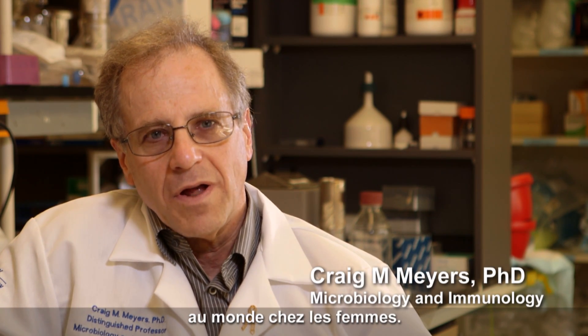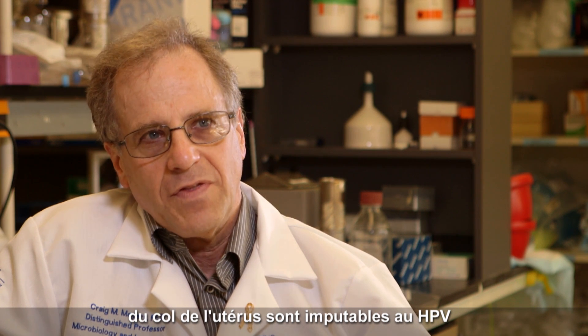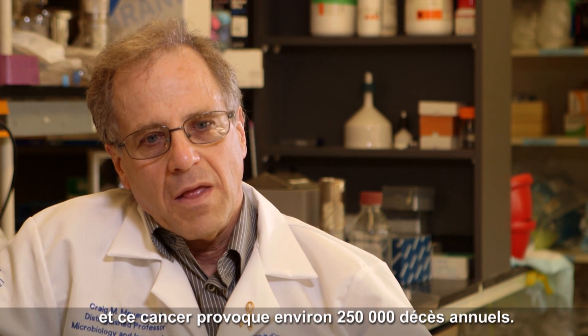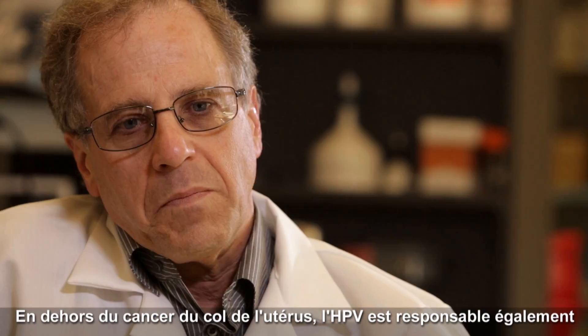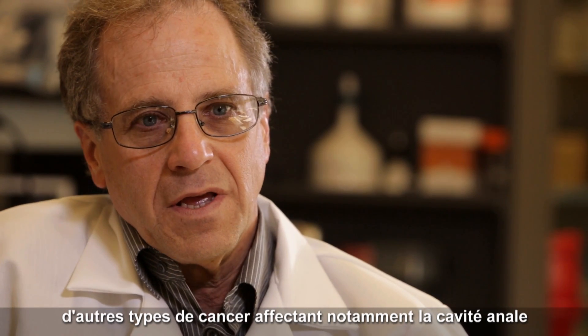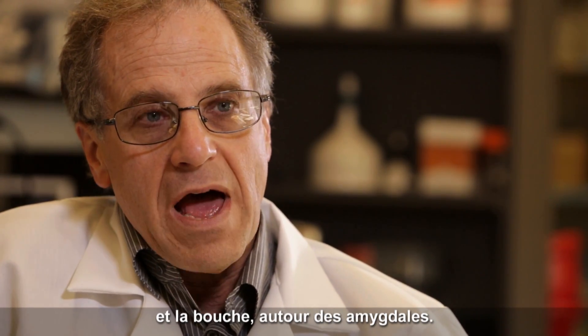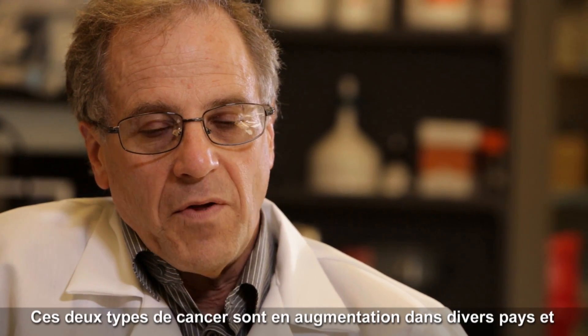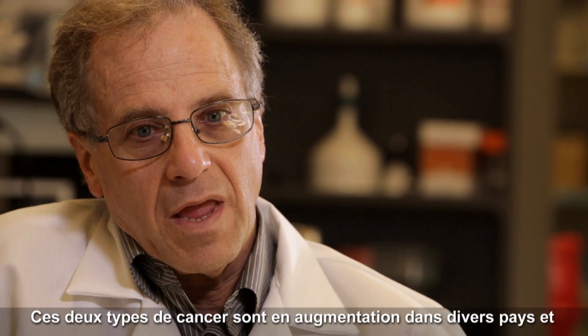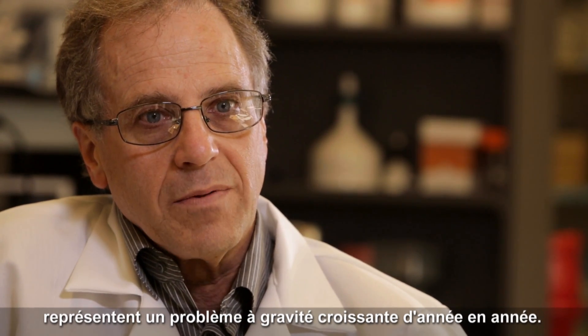HPV is the second leading cause of cancer death in women in the world. Every year there are over 500,000 new cases of cervical cancer due to HPV and about 250,000 deaths a year associated with HPV cervical cancer. Besides cervical cancer, HPV also causes cancer at other sites in the body such as the anal cavity and the oral cavity around the tonsils, and both of these sites are increasing in countries around the world, becoming a bigger and bigger problem every year.